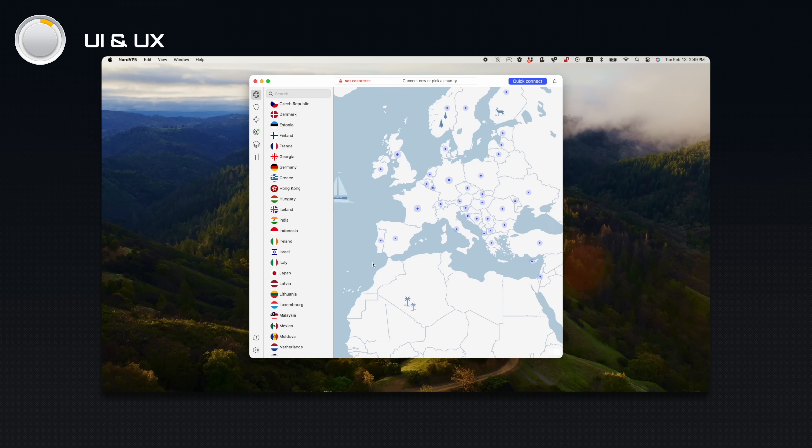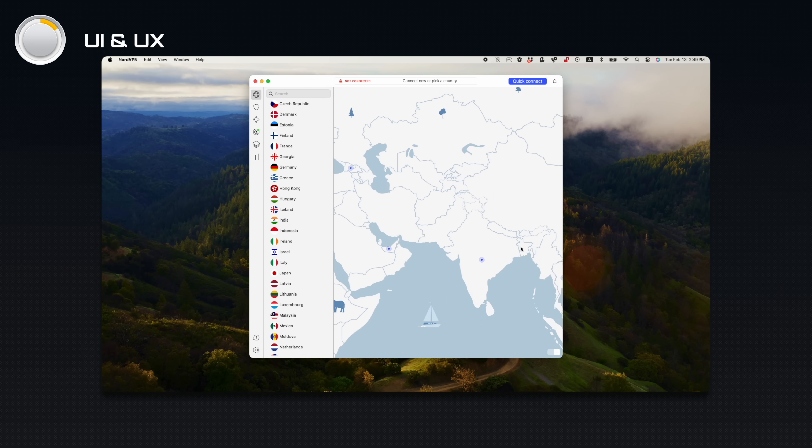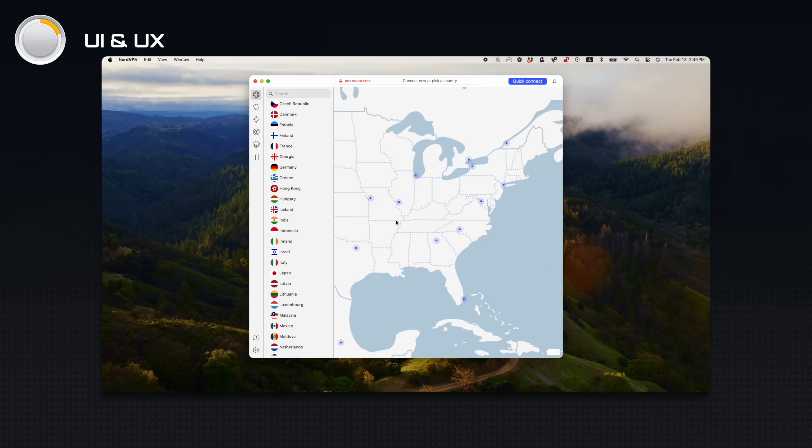The first reason that I like NordVPN over Surfshark is because of its interface. NordVPN offers a map of servers. It's simple to use, it's fast, and I don't have to scroll through a list of countries I don't care about. I just slide over to Japan, connect, and start watching The Office on Netflix.